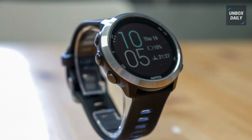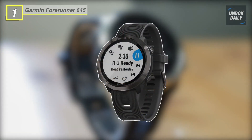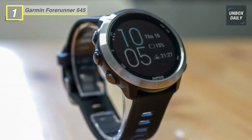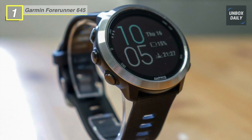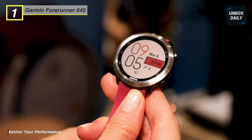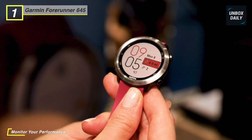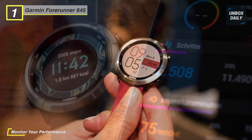Track your gym workouts, runs, outdoor recreational activities, bike rides, laps in the pool, and much more with the Garmin Forerunner 645 Sport Watch. For added motivation, Garmin has developed its online community. Download the Garmin Connect mobile app and sync your data to see how you stack up against others in the social community.